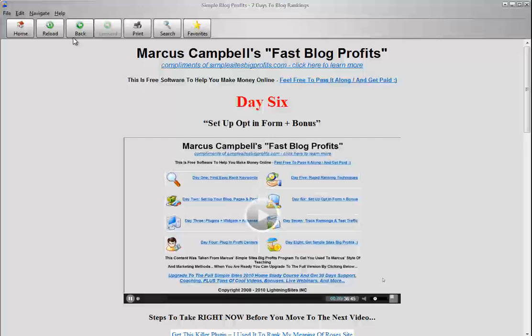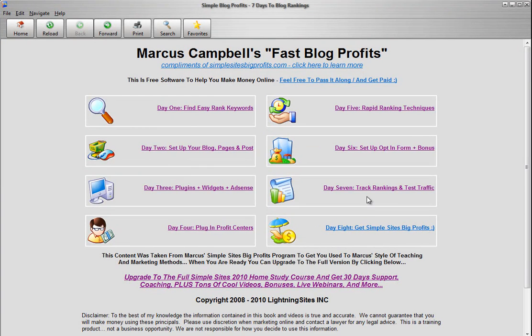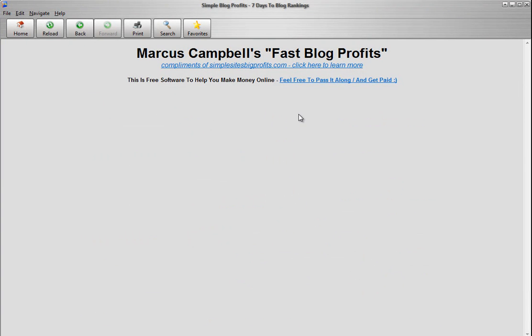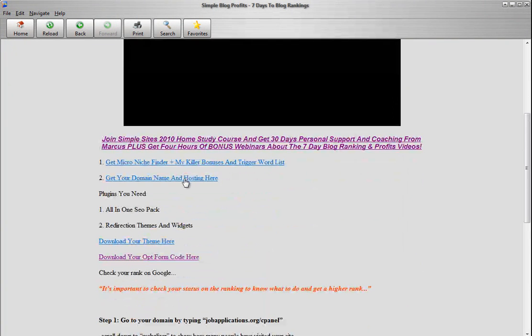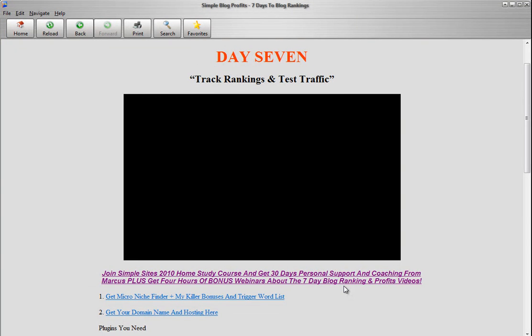So that's how you do that. Day number seven — we're going to talk about how to track your rankings and test your traffic so you'll be able to see what's going on. And on day number seven, all I ask is that if you like this and you get results from it, just join one of my courses because you're going to get even more results.